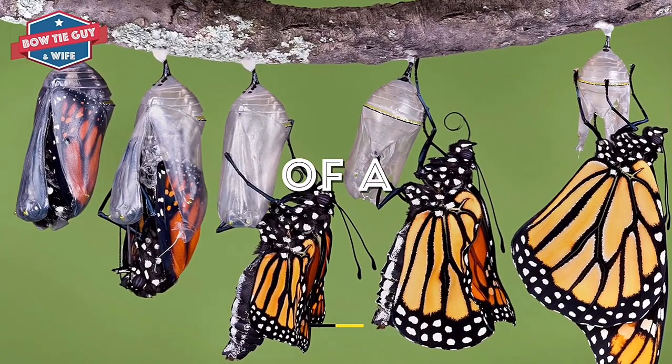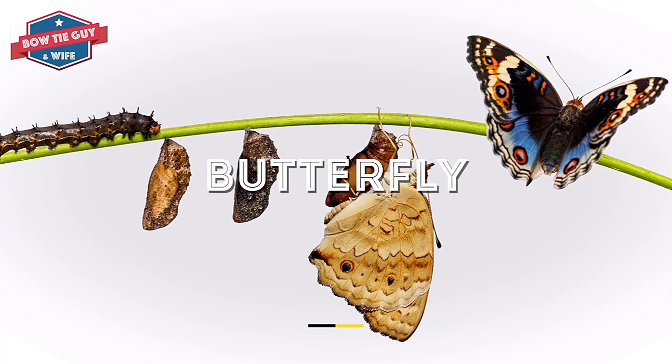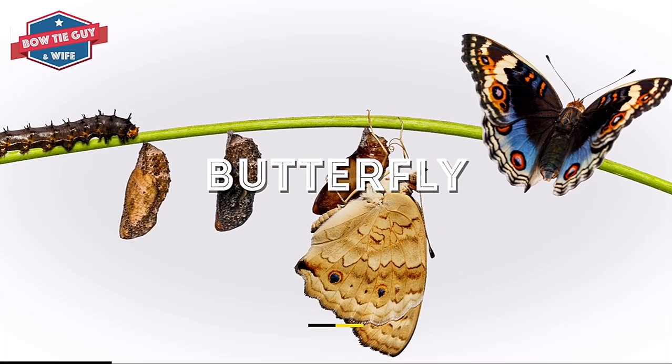Butterflies have a life cycle. They go through many changes in their short lives. These changes are called metamorphosis. There are four stages in a butterfly's life.